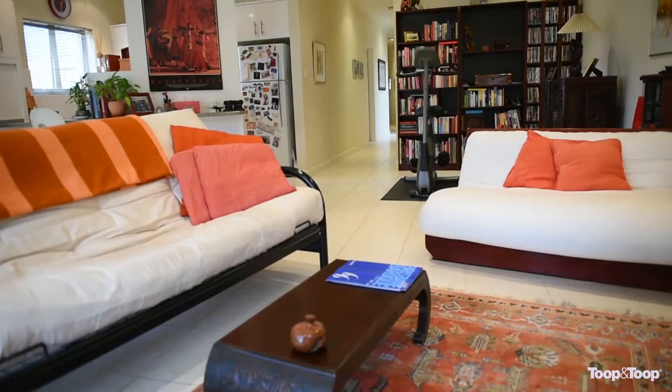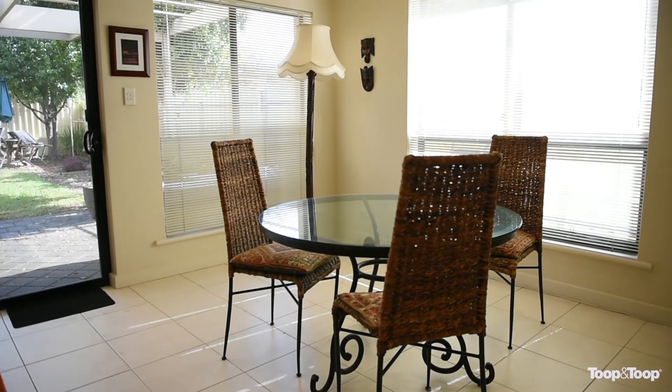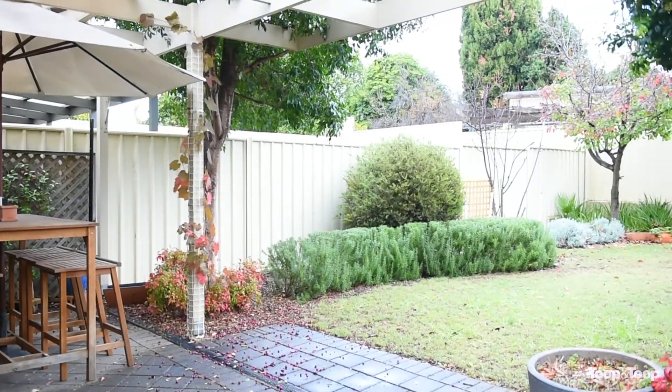There is a two-pack kitchen and pantry with quality stainless steel appliances overlooking the casual dining and living areas. This area leads on to the outdoor alfresco area with a private, pretty rear garden.